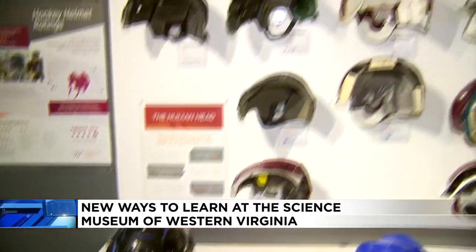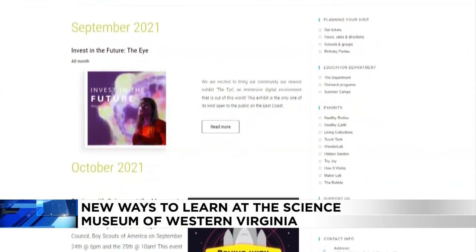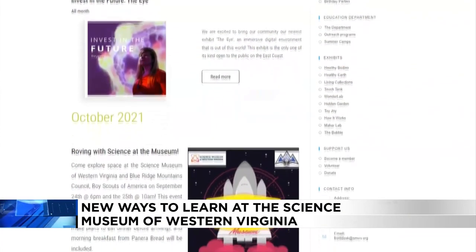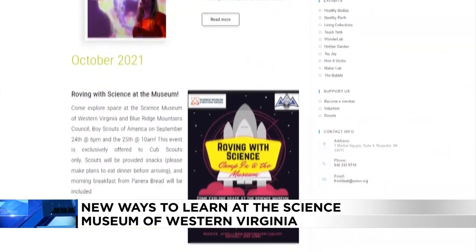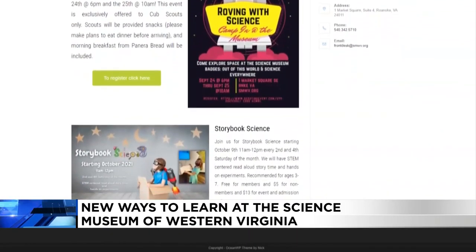So it's such a fun football exhibit. And you guys have some cool events coming up as well. Definitely pay attention to our website — we have our homeschool STEM events coming up, storybook science, as well as parents' night out, and our spooktacular event in October, which is going to be really fun.